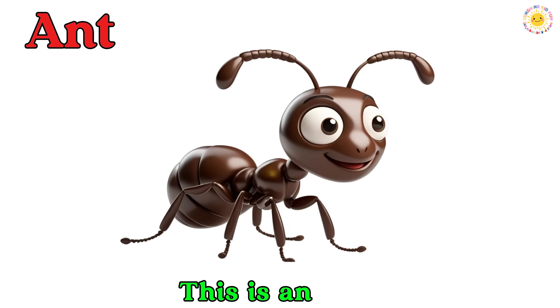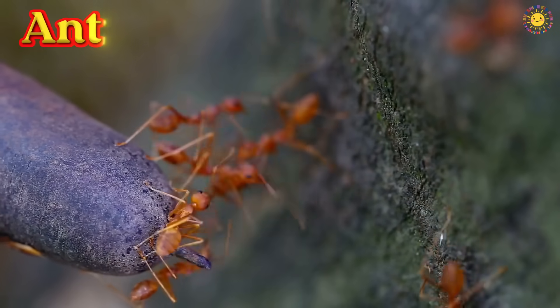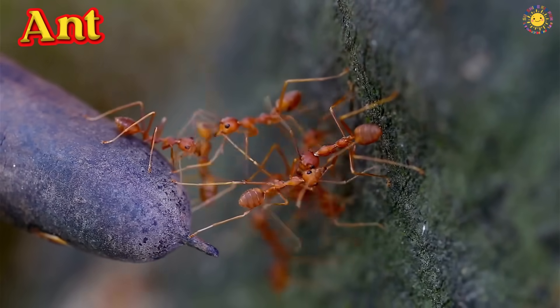This is an ant. Ants live in big groups and work together to build homes and find food. Some ants build bridges using their own bodies.